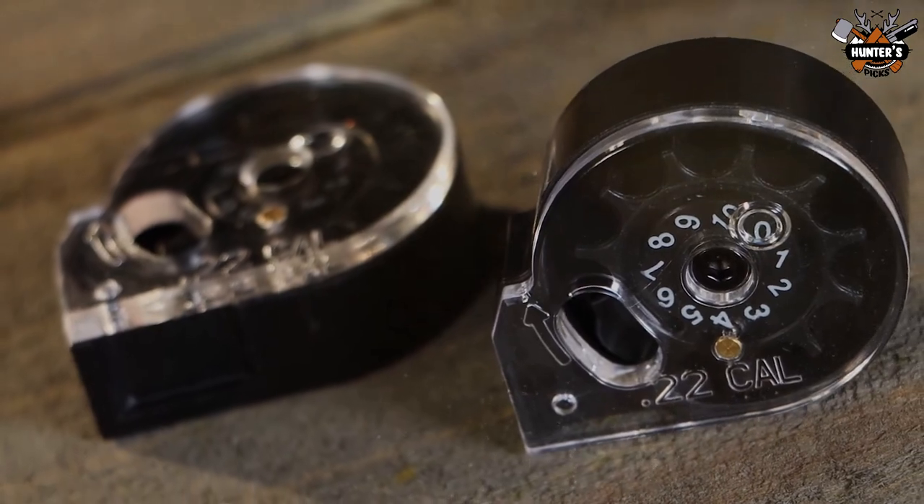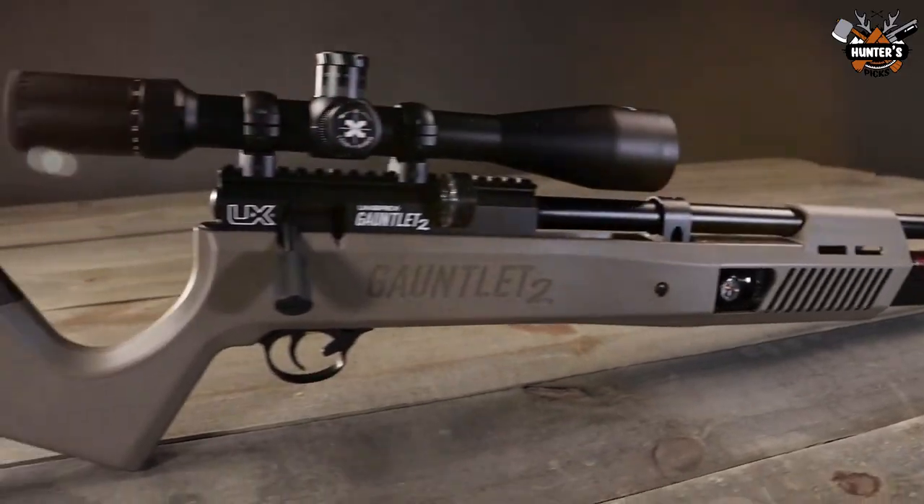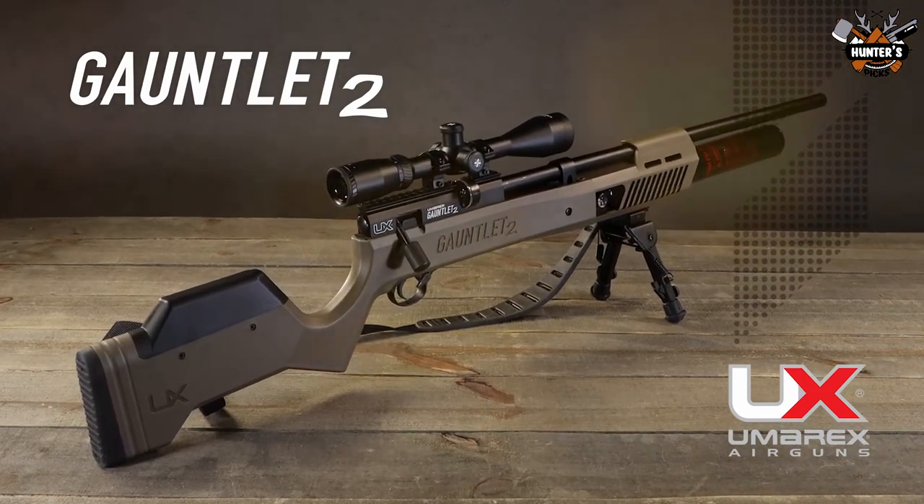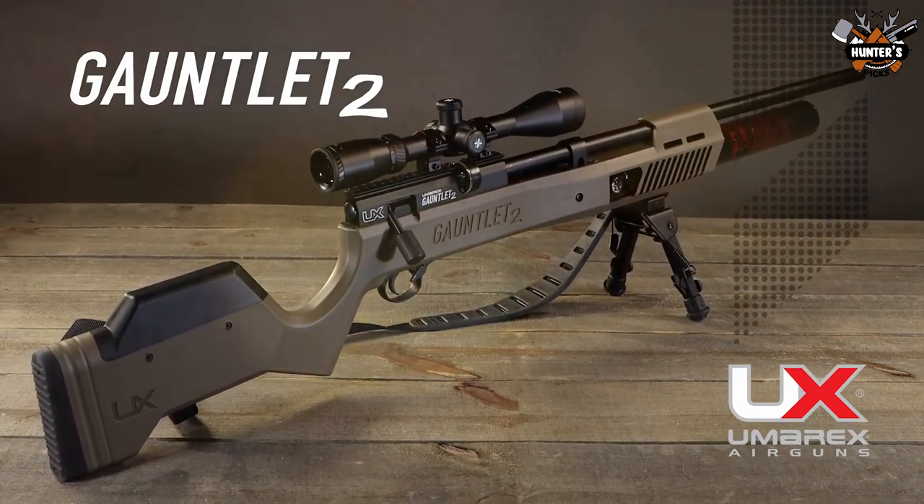An auto-indexing 10-round rotary magazine, single-shot tray, and degassing tool are included. It shoots .22-caliber air gun pellets at speeds of up to 1,075 feet per second.